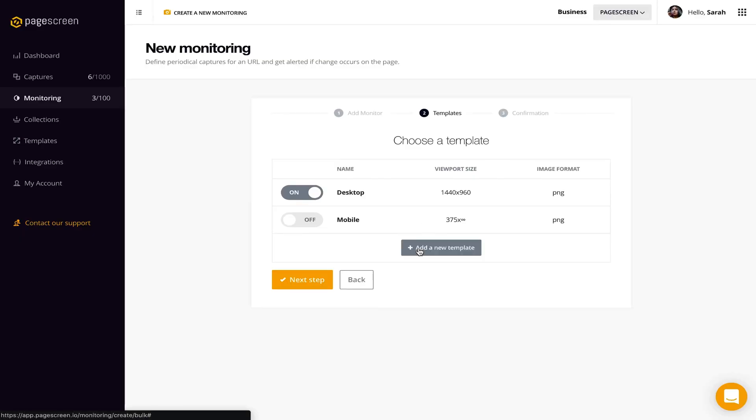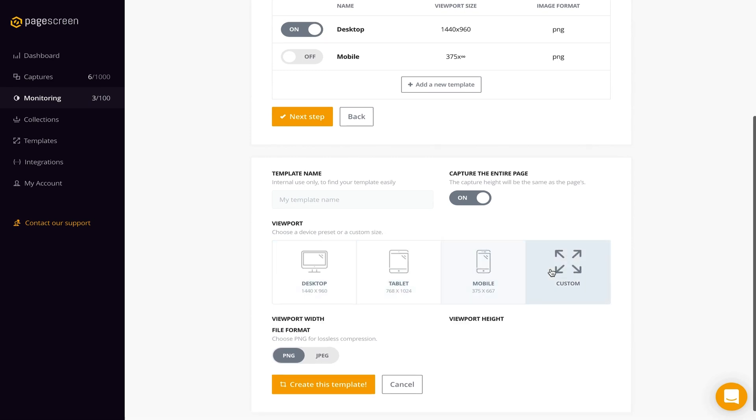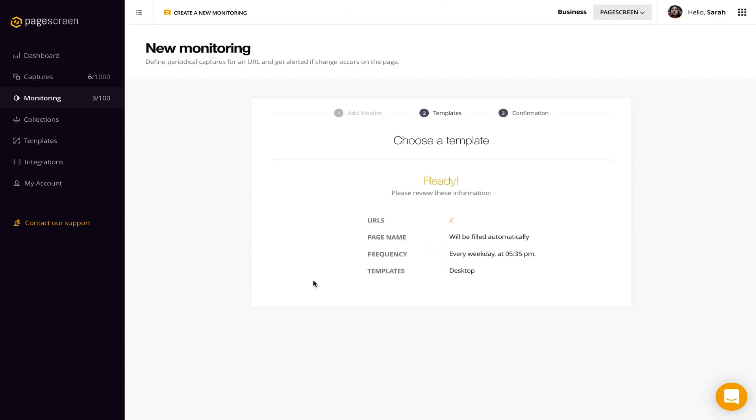It's literally so easy, a caveman could do it — okay, maybe not a caveman, but you get it. Next up is choosing a template. If you're only interested in product pricing, for example, you can use presets that monitor only that portion of the screen. Whatever you need, you can create a template for it. Then it's just review, finalize, and you're Gucci. PageScreen is now watching those sites and alerting you via email, webhook, or Slack when anything changes.